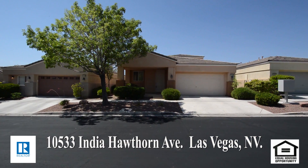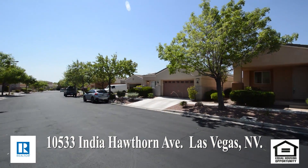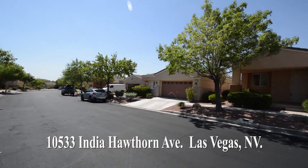This home is in a gated Summerlin community with shopping, schools, parks, casinos, and easy highway access nearby.